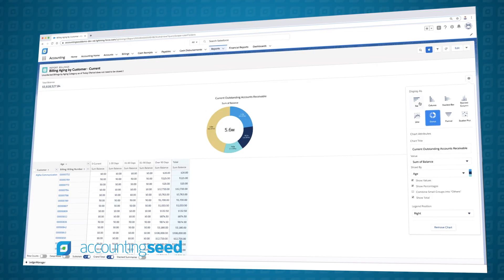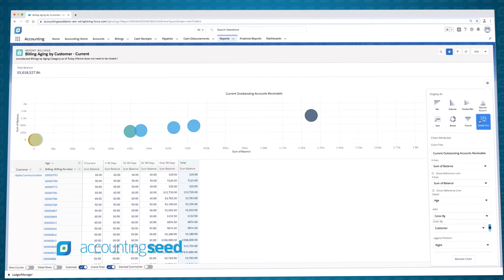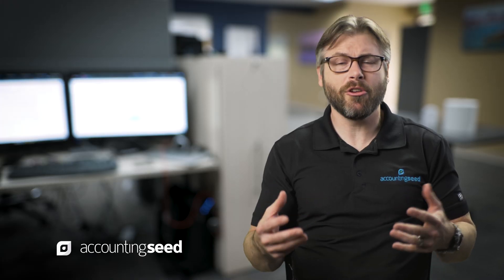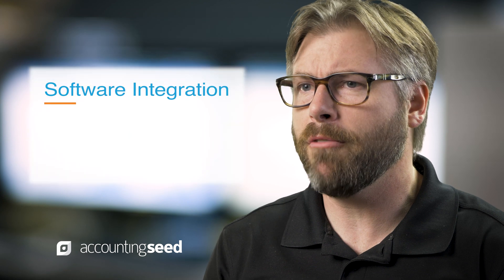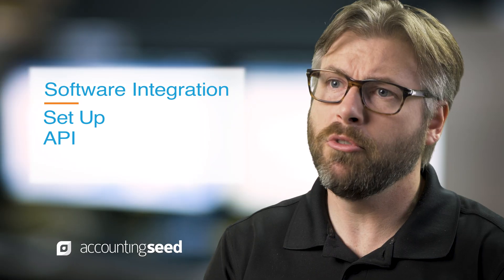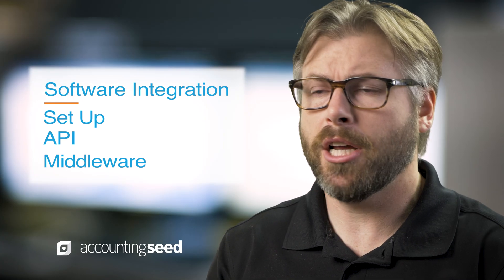The third is software integrations. Applications have to share data in the business space, especially in business management — sales, service, and accounting — those types of applications are working off a common data table. Software integrations are the cost of all these apps talking to each other: the cost of setup, getting a developer to program API calls to move data back and forth, and/or middleware that you may license as a subscription.